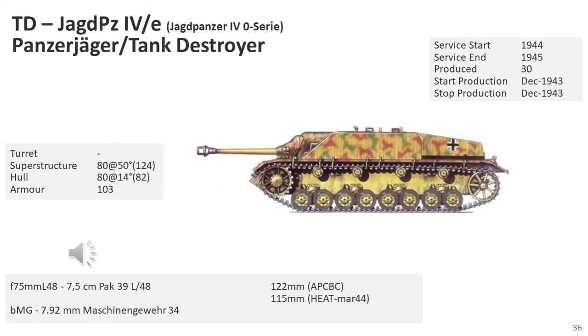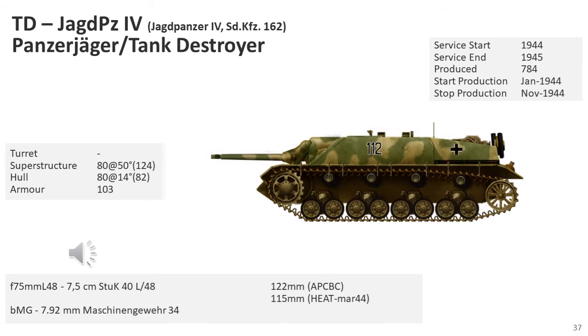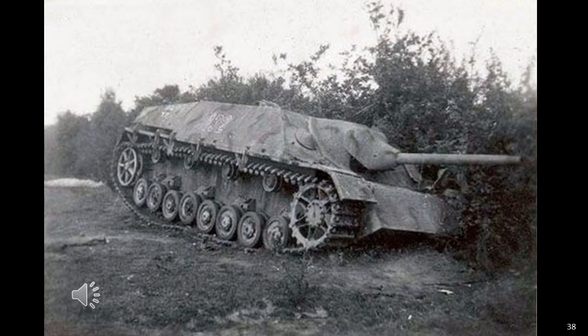The Jagdpanzer IV Zero Series, armed with the 7.5cm Pak 39 L/43, was based on the Panzer IV. A small number were built as pre-production vehicles in December 1943 and quickly proved highly successful. The first production Jagdpanzer IV, SdKfz 162, armed with the 7.5cm Pak 39 L/48, began production with 784 vehicles produced between January 1944 and November 1944. The Jagdpanzer IV served in the anti-tank sections of Panzer and SS Panzer divisions, fighting against Western Allied forces in Normandy and the Battle of the Bulge, and against Soviet forces on the Eastern Front.